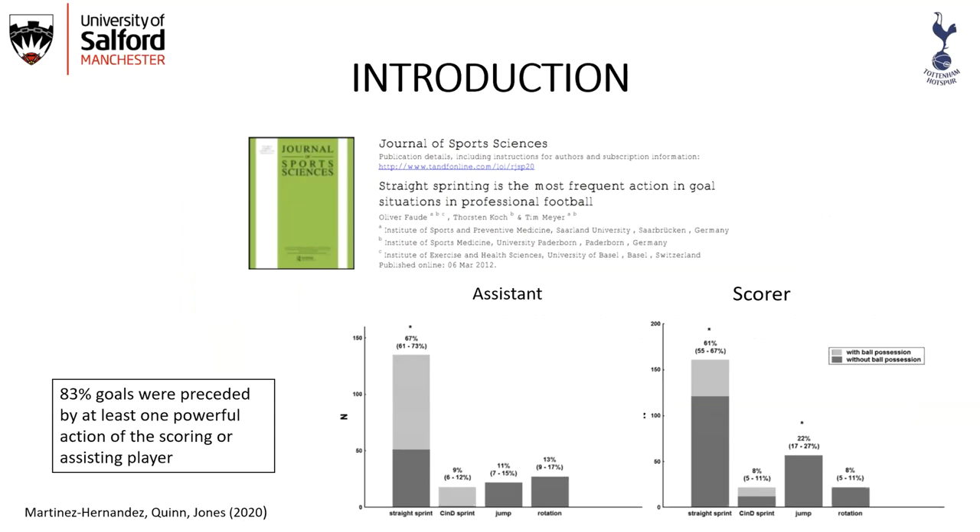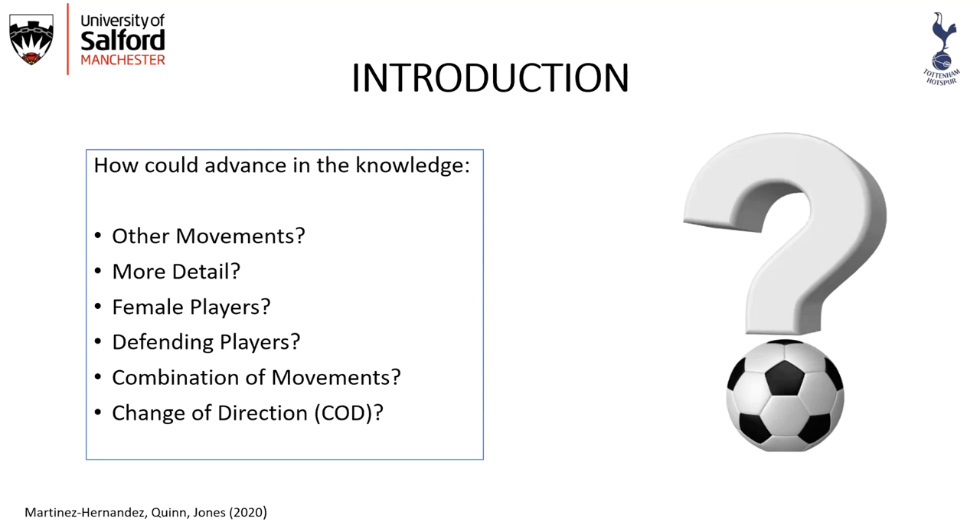They found that 83% of goals were preceded by at least one powerful action of the scoring or assisting player. The most common action was a straight sprint, and they also included different movements such as change of direction, sprint, jump, and rotation. Our question was how could we advance this knowledge — looking at more detail, female players, defending players, and the combination of movements, with change of direction being a must given my PhD focus.